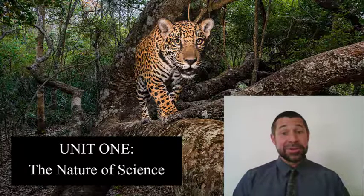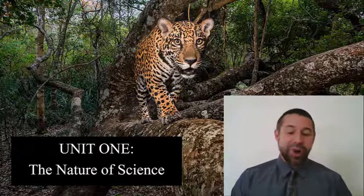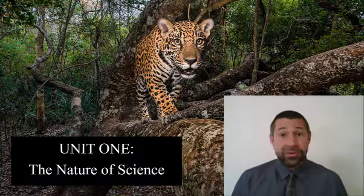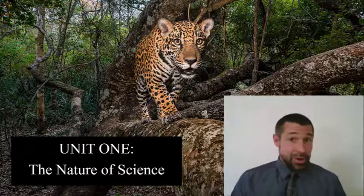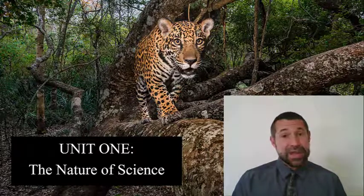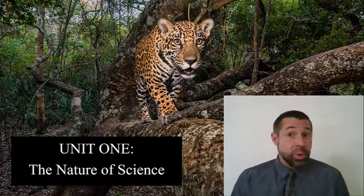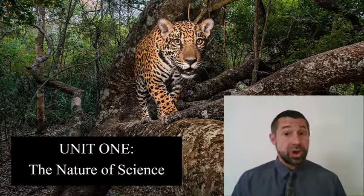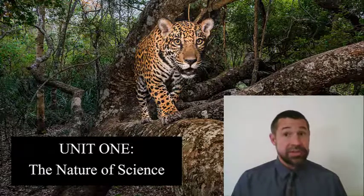That was truly epic. Most folks are going to watch footage like this and they're going to be awed — amazed. I hope you are too. But my hope is that after taking BIO 182, you're going to be better equipped to view what is ultimately an ecological interaction like this — as a scientist.